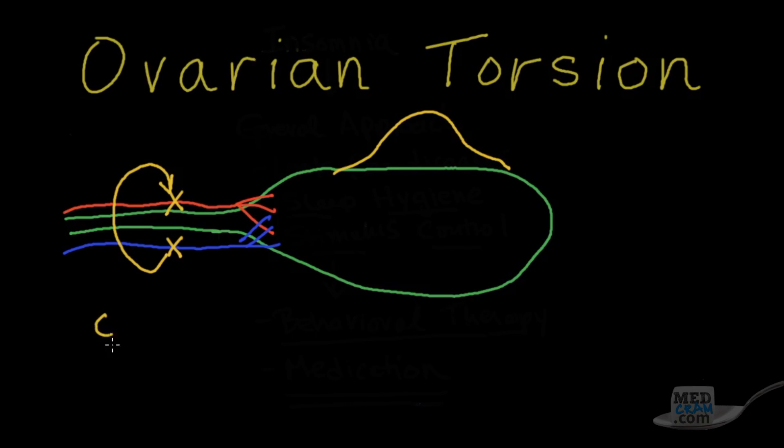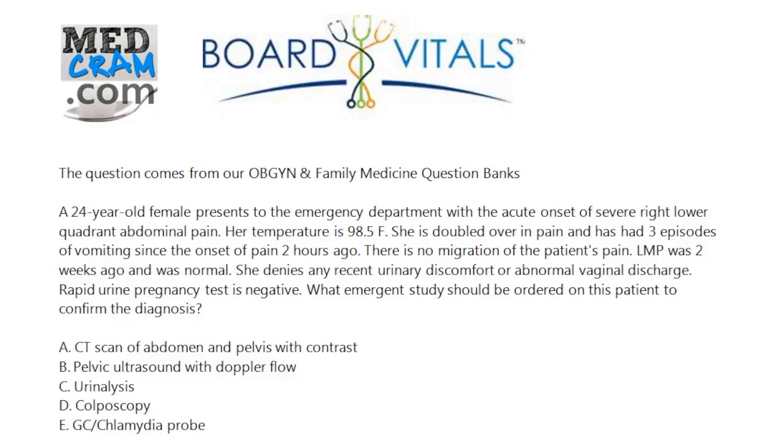If you have no flow, that's definitely a positive for ovarian torsion, no question about it. However, if there is flow, it's still possible that you've got some flow but it's not completely twisted, so at that point you're unsure. If you do an ultrasound with Doppler and you have absolutely no flow, you can make the diagnosis of a torsion ovary. A CT scan would be helpful in looking for a cyst, but not as helpful in making a diagnosis of no flow. Therefore, B — pelvic ultrasound with Doppler flow — is the right answer.